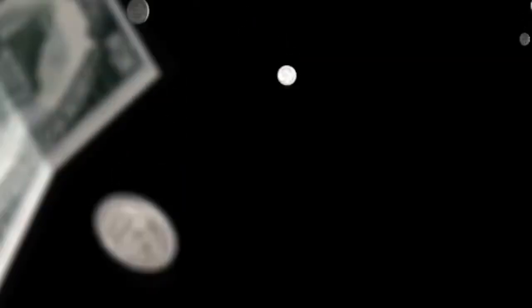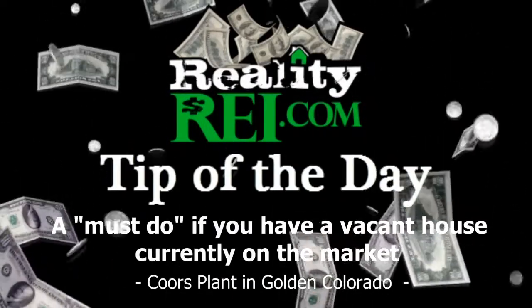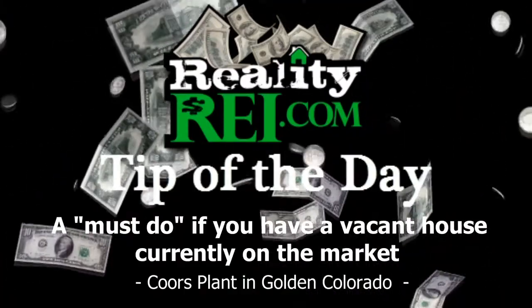We need money, coming back with money. We need some money, we need a mula, y'all.